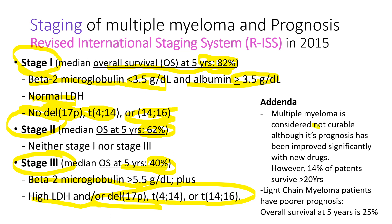Multiple myeloma is considered not curable, though prognosis has improved significantly. However, 14 percent of patients survive over 20 years. Light chain myeloma has a slightly worse prognosis — overall survival at 5 years is approximately 25 percent.